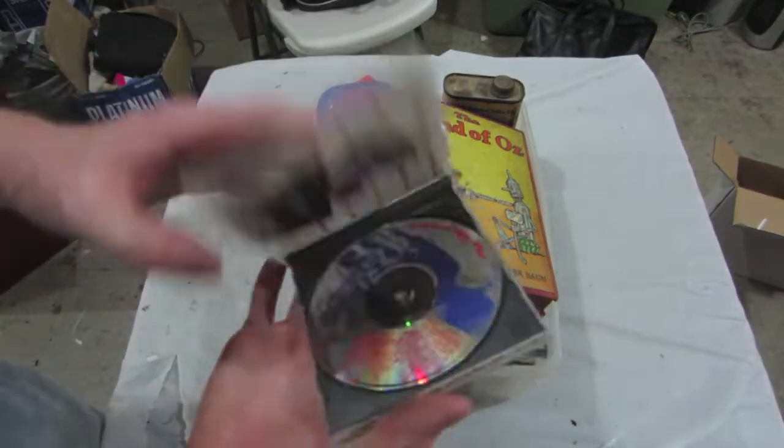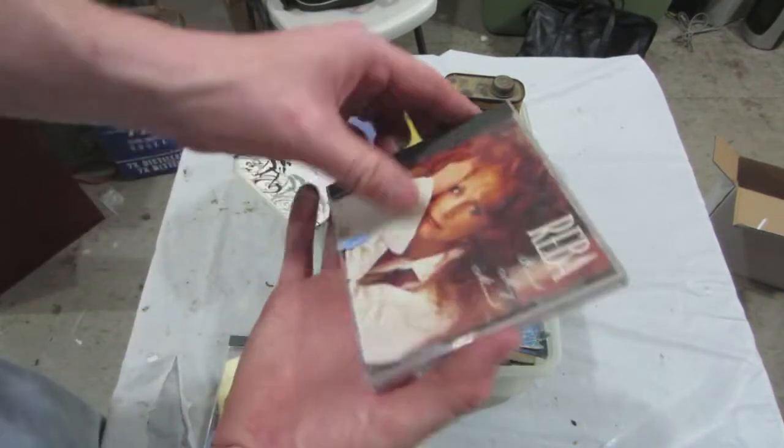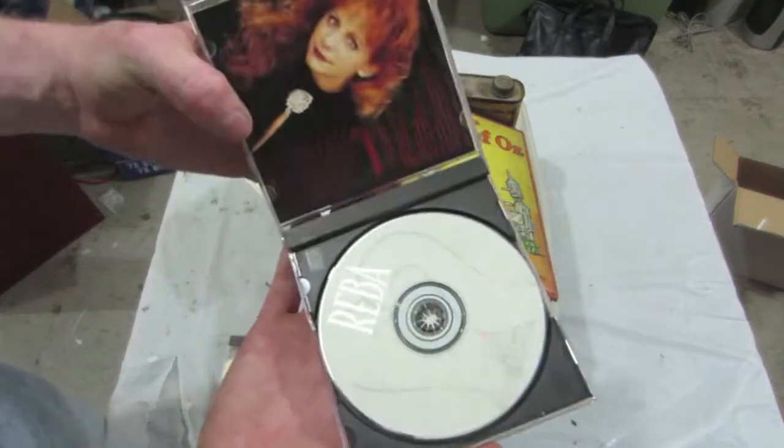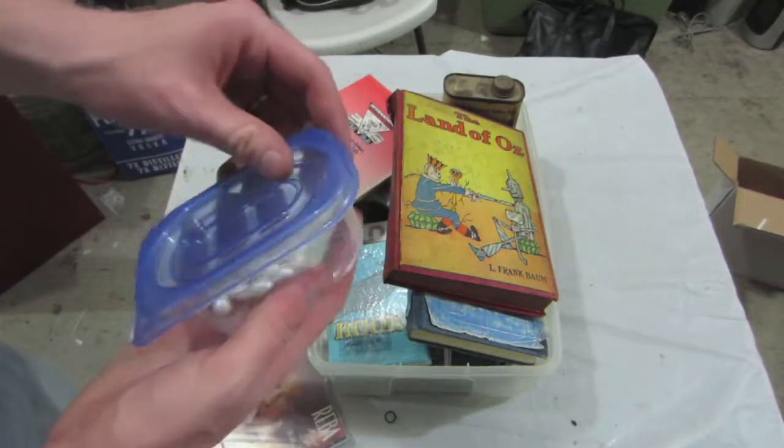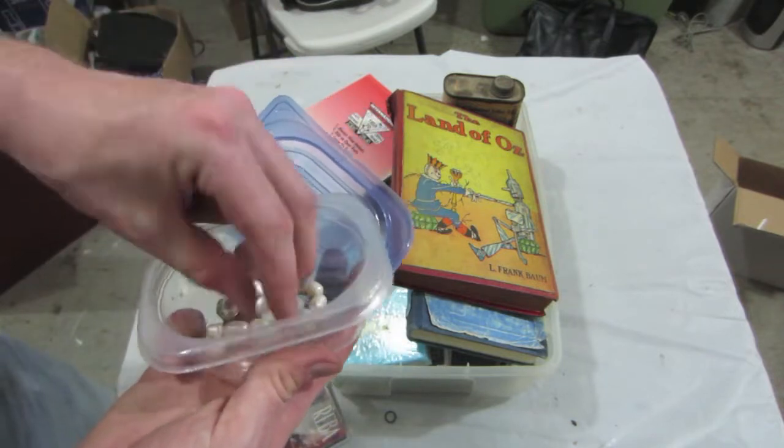We've got a couple of CDs here — Reba, both in there. Got some pearls here.